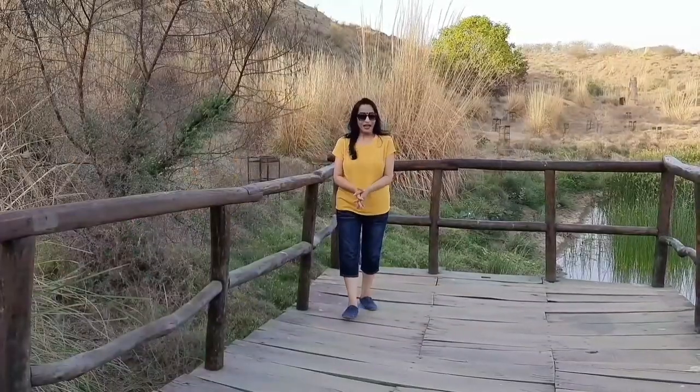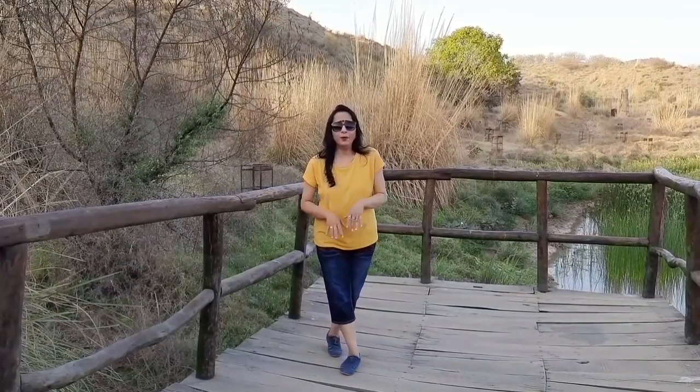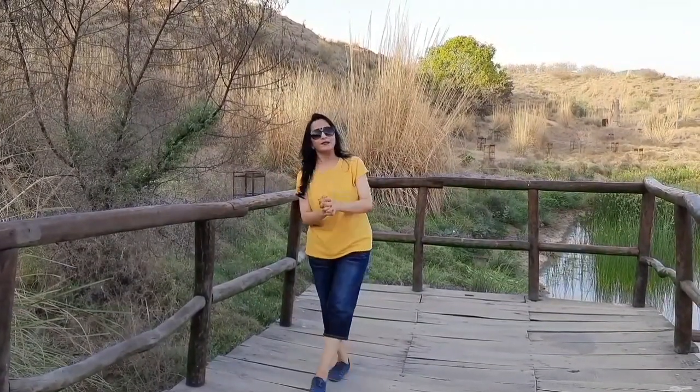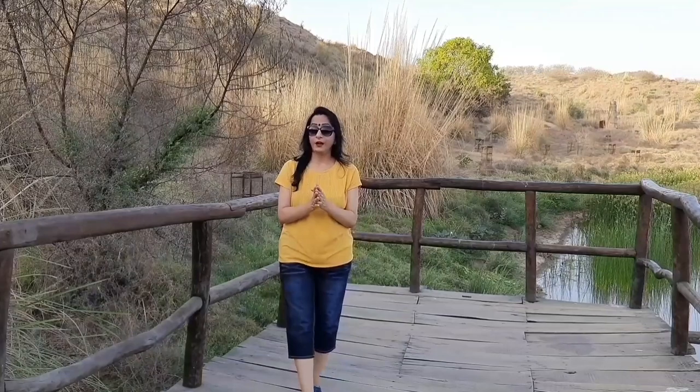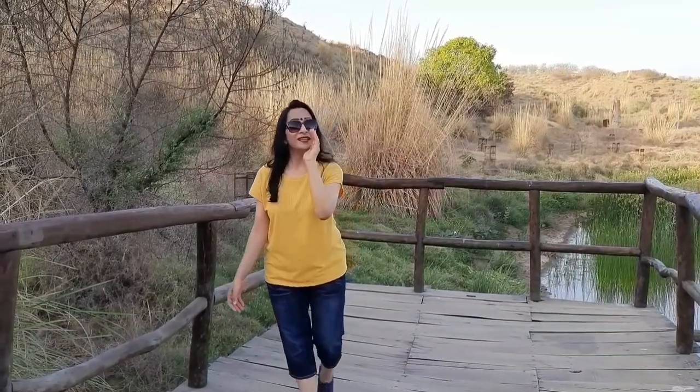So guys, that was my vlog today. I hope you all enjoyed it. I got a very different and enriching experience. I will meet you next week — till then, stay safe and keep enjoying your life.